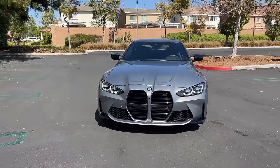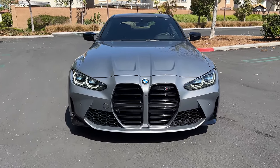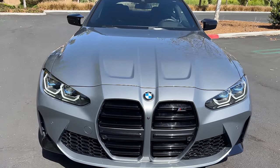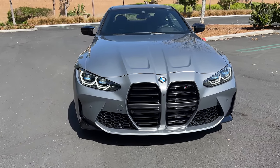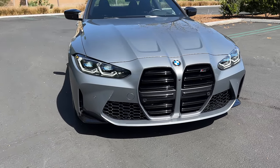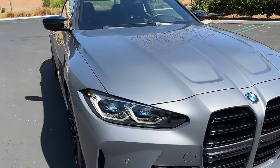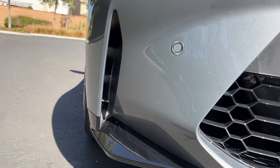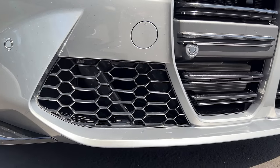Up front, we have the very controversial tall kidney grills with blacked out inserts that, when set on this skyscraper gray paint, are more subdued — and I think that's a benefit. Seeing these blue accents on the LED headlights means we have the laser lights, and there are functional corner ventilation and front air dams.